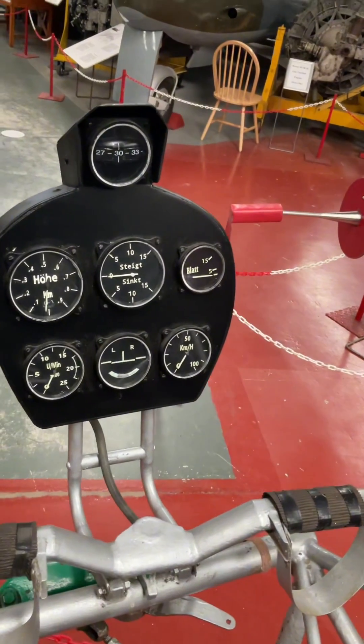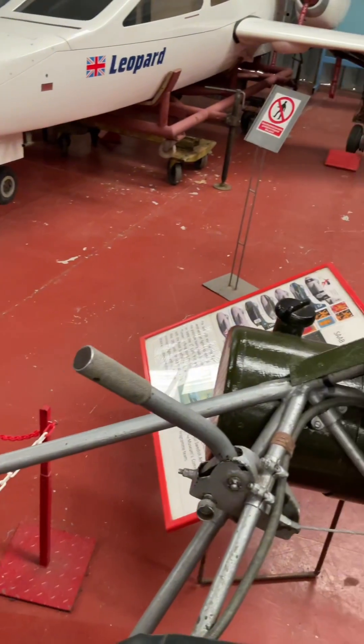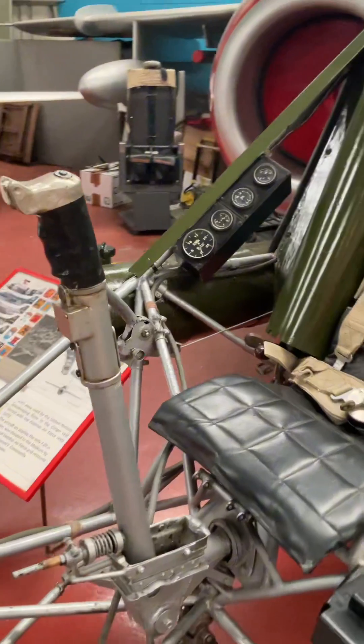The primary military applications for the FL-282 were reconnaissance, artillery spotting, and liaison duties. It was intended to be used by the German navy for operations from U-boats and other vessels.